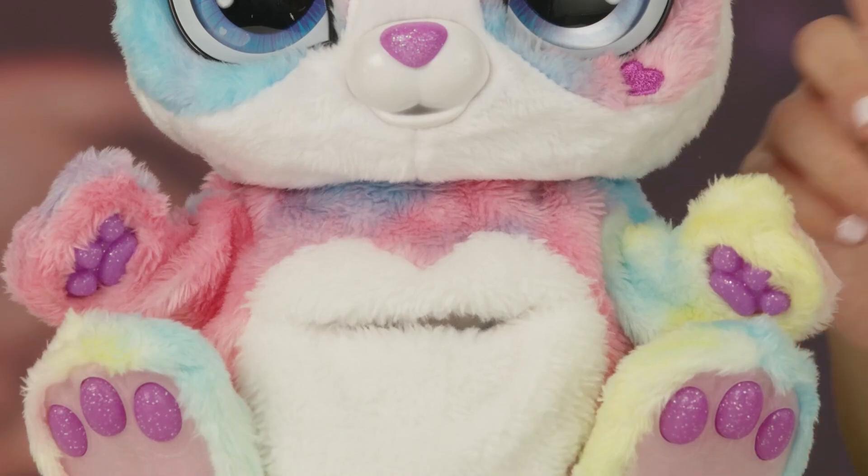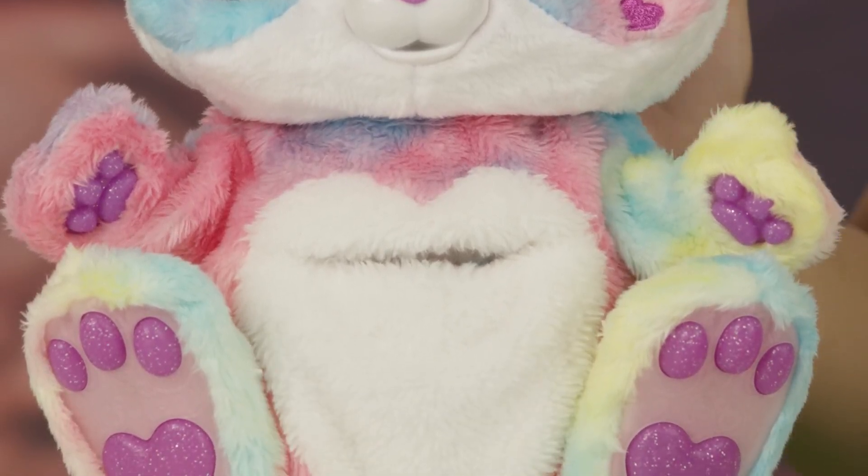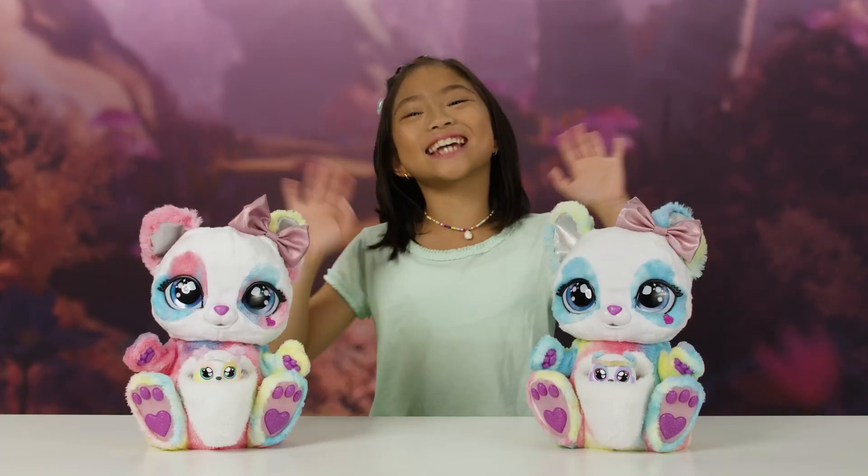Remember, you can only find Rainbow Peek-A-Roo on Amazon. Bye, thanks for watching!